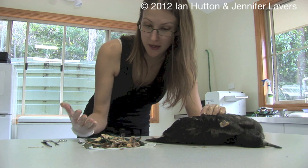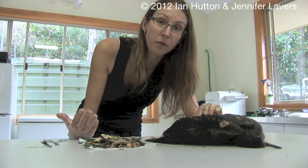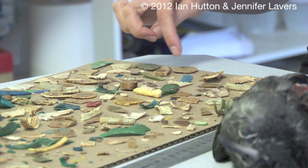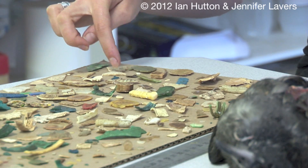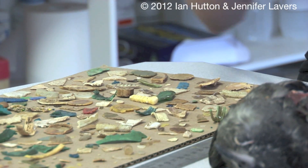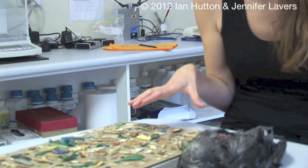I'm going to guess the final tally is probably well over 100 pieces of plastic in this one bird. 98, 99, 100, 1, 2, 3, 4, 5, 6, 7, 8, 9, 110, 11, 112. So just the big pieces here from this one individual — 112 pieces above about 5mm. These are the macro pieces. It's a fairly significant number.